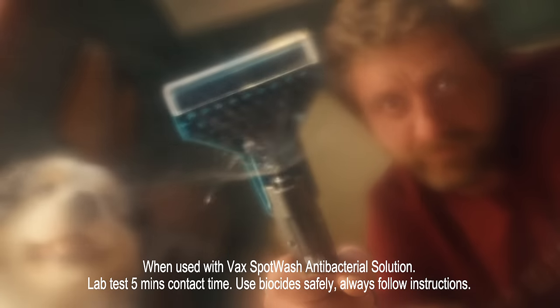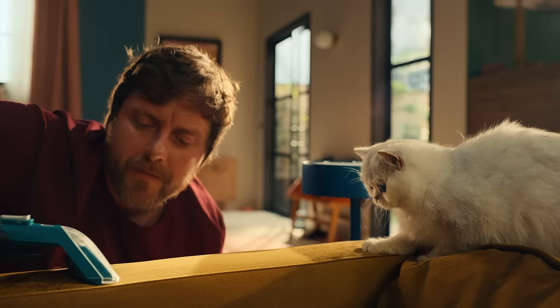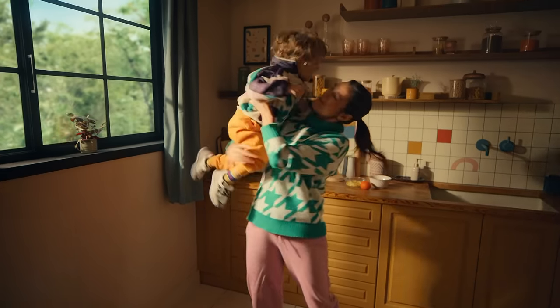Then there's the messy tool, dealing with those doggy mishaps. Our best-ever spot washer effortlessly revitalizes upholstery and carpets by removing all sorts of spills and stains, no matter which animal made them.